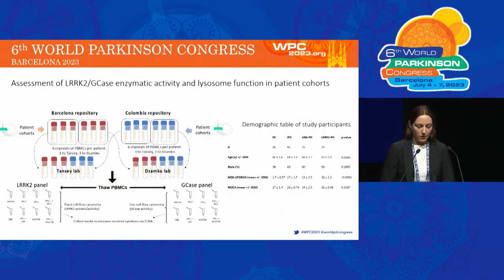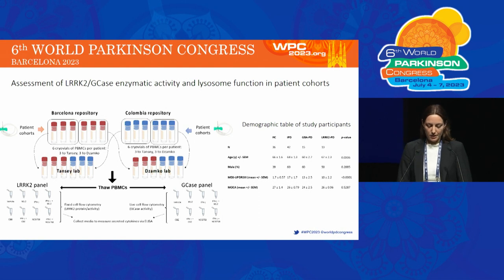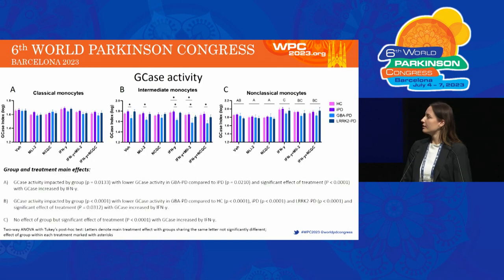We then used the optimised protocol to measure GCase and LRRK2 activity in monocytes from idiopathic PD, LRRK2 PD, and GBA PD patients, as well as matched healthy controls. Samples collected by Barcelona and Columbia repositories were shipped to the University of Florida for analysis of the fixed cell LRRK2 panel, and to the University of Sydney for analysis of the live cell GCase panel. These graphs show the GCase activity in classical, intermediate, and non-classical monocytes, with the GCase activity index on the y-axis and the different treatment conditions on the x-axis, and the different patient groups shown by the different coloured bars.